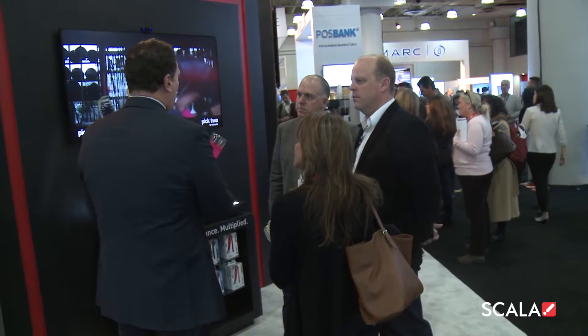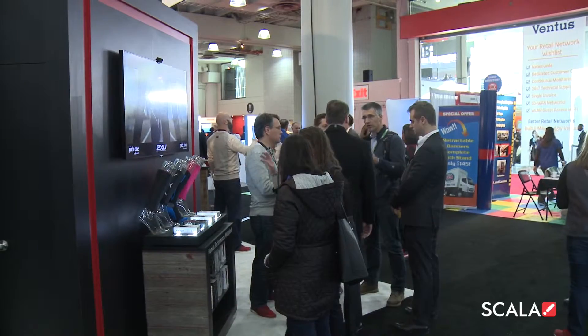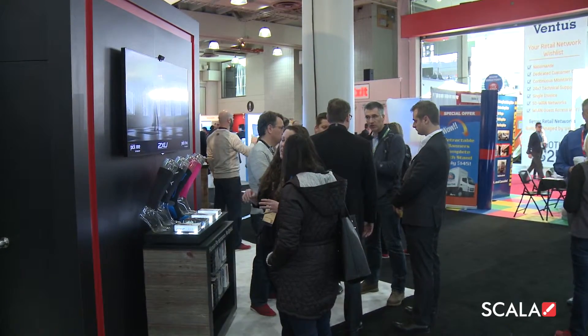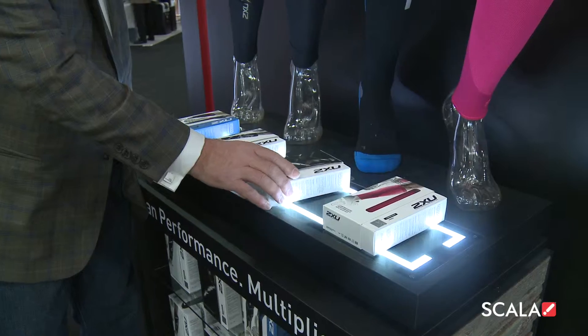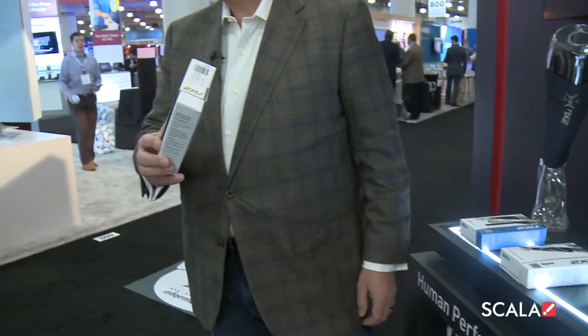Scala's Lift and Learn interactive digital solution draws shoppers into the retail experience, showing compelling images of the items on display and encouraging shoppers to lift an item from the shelf.